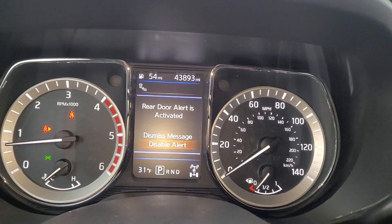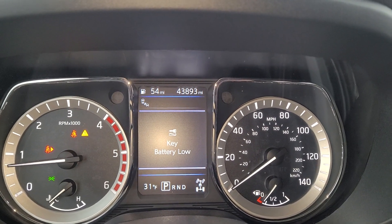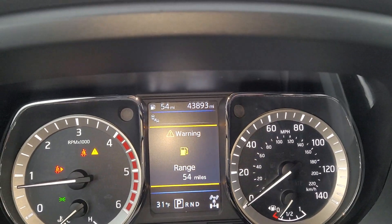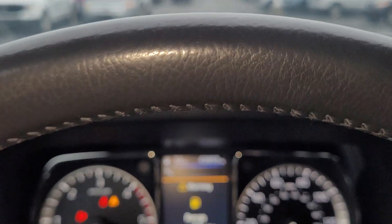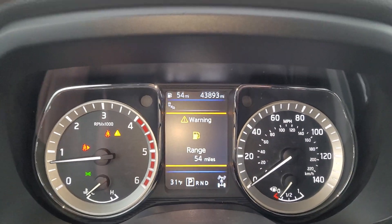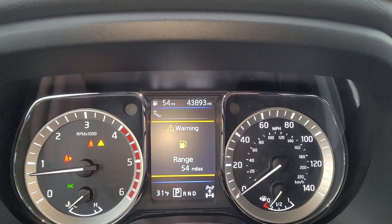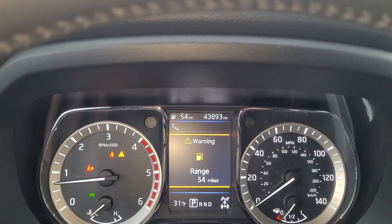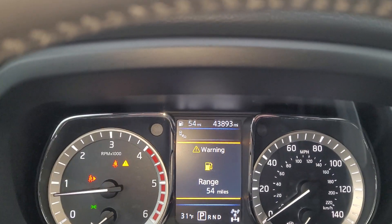It's got 43,893 miles. It's saying to keep battery low, so they'll replace the battery, and it's got a warning for low gas — obviously if you buy it you'll get a full tank. All the certifieds get fresh oil changes, new wiper blades, and the tires and brakes can't be under 50 percent, so if they are they'll be swapped out — and I believe they will, so they'll most likely put brand new tires on this.